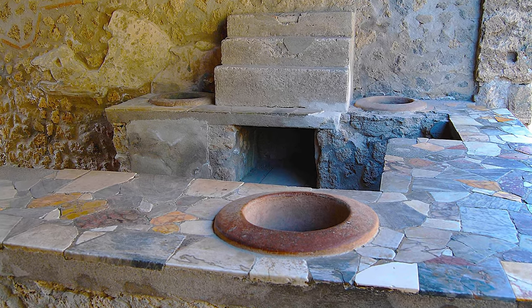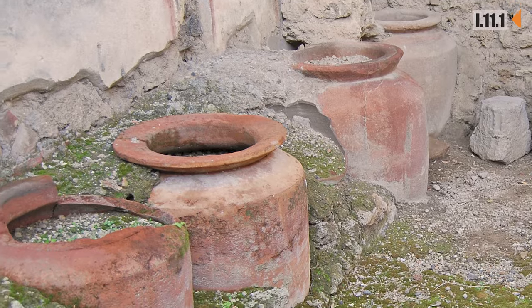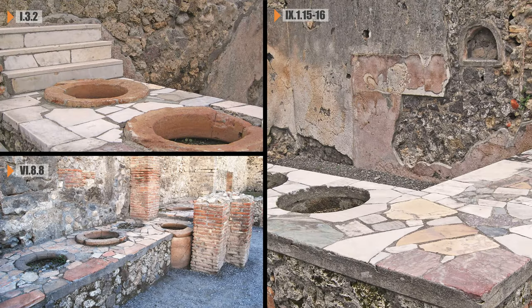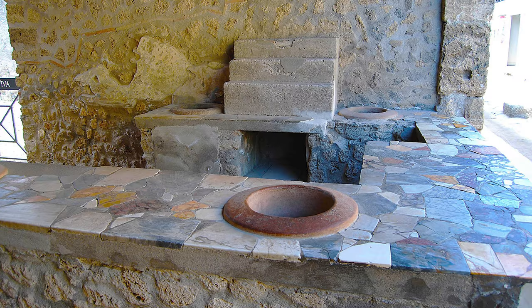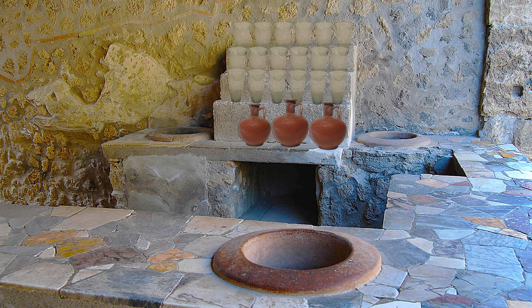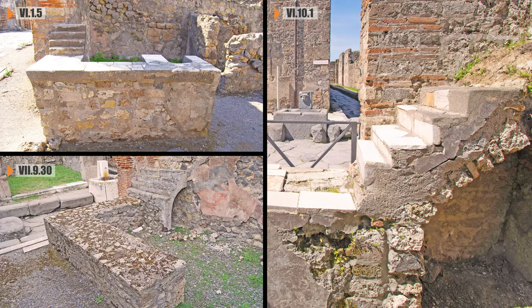Large earthenware vessels were built into the body of the counter and were used to store foodstuffs ready to be doled out to waiting customers. Another optional extra were stepped shelves on the counter top, where jugs and beakers could be stored within easy reach of servers, ready to grab and fill with wine.